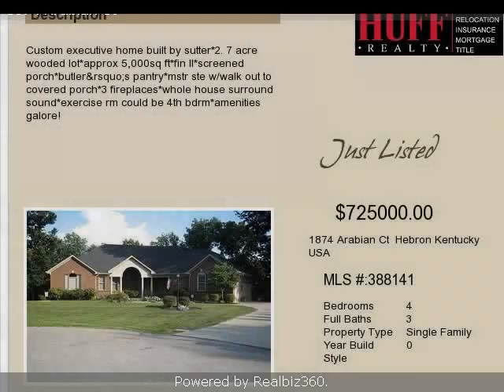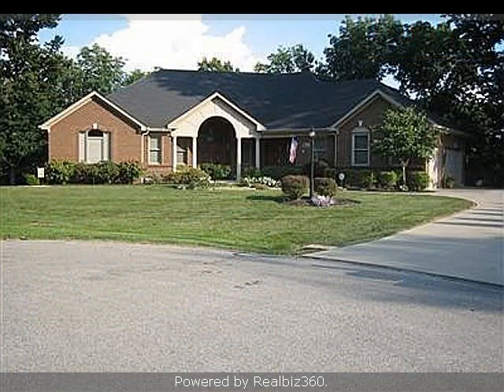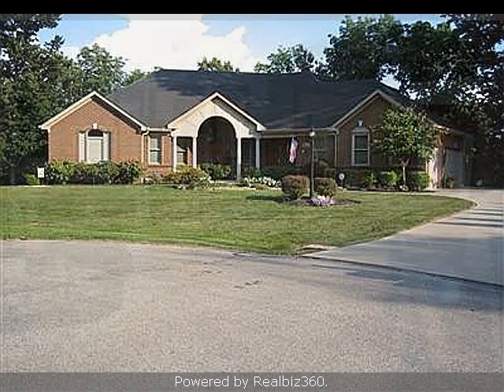This property is a four-bedroom, three full baths, and one-half bath ranch. This property is listed for $725,000.